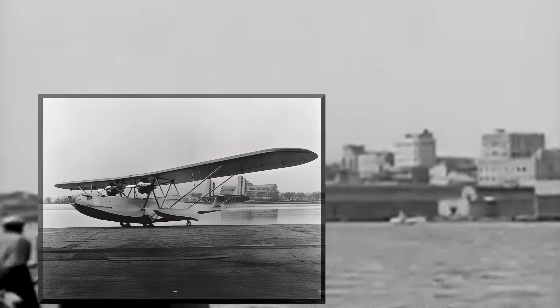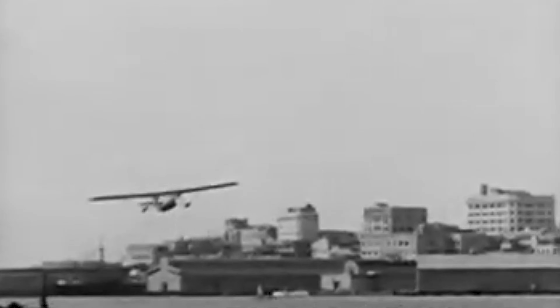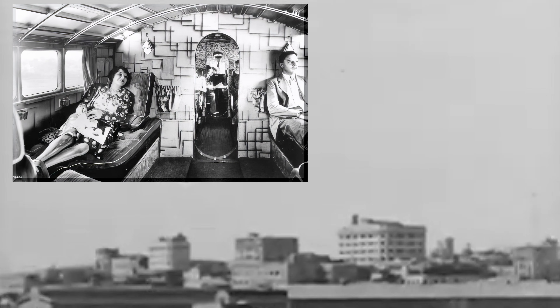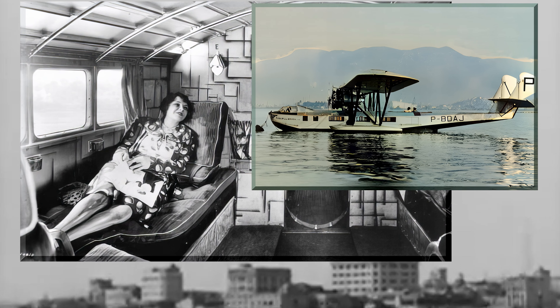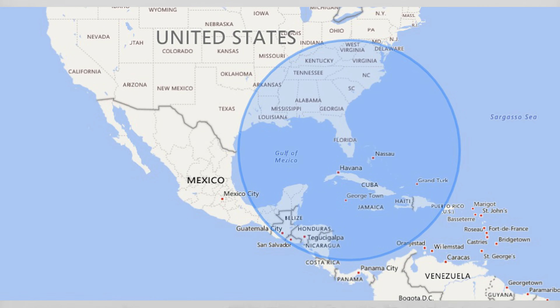Originally developed from the XP-Y-1 Admiral, which was originally developed for a U.S. Navy contract for a seaplane transport aircraft, the Consolidated Commodore was designed and built to transport passengers long distances in relative comfort. This wasn't just an airplane — it was a flying boat, a luxurious airliner designed to bridge continents and connect cities separated by vast stretches of ocean.